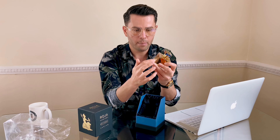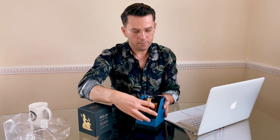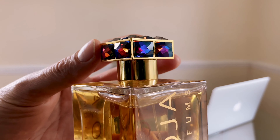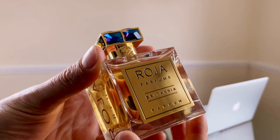The bottle is 100 ml — 795 pounds for 100 ml. I don't think they do 50 ml; I'll check the website and let you know later. It's just fantastic. I'm super excited. I've already tried the smell, so I know how it smells.